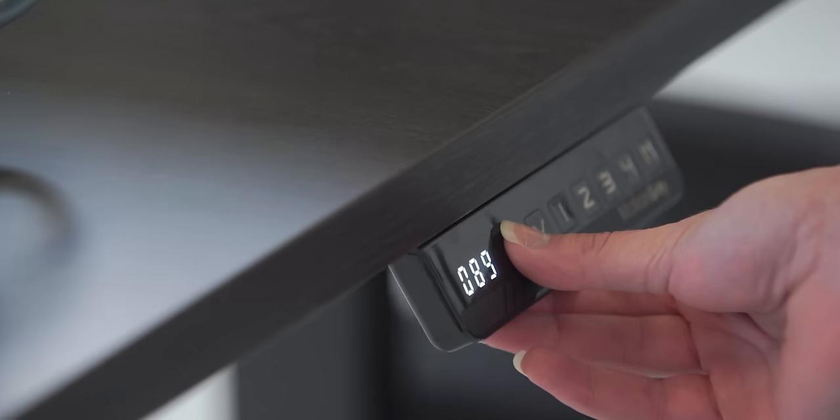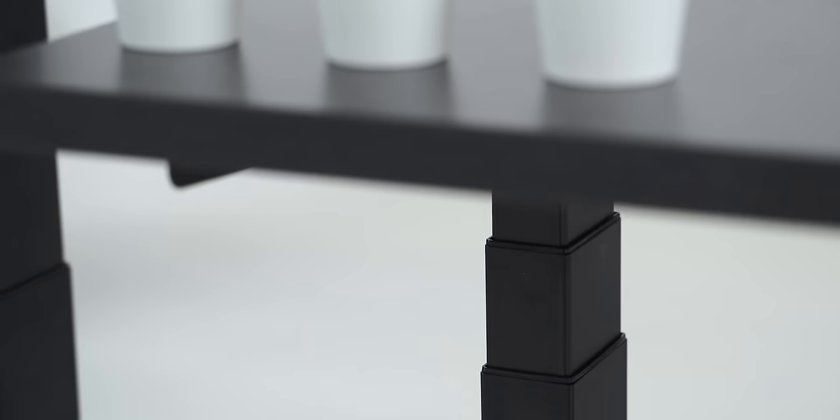This segment is brought to you by Motion Gray. Their sit-to-stand desks and ergonomic chairs provide excellent comfort at an affordable price, so you can crunch numbers and not your spine. Check them out at the link down below and use code LINUS for 10% off your purchase.